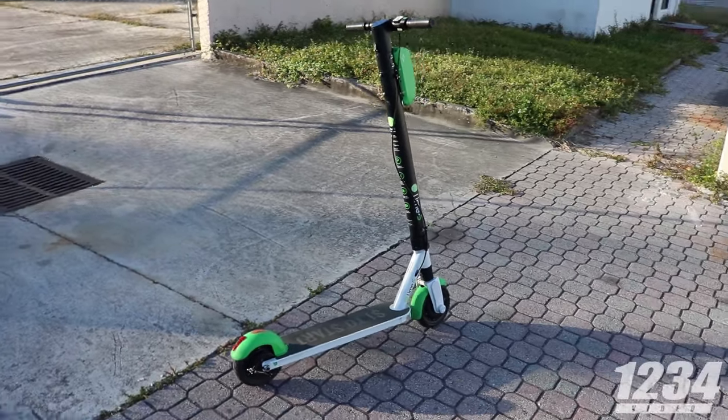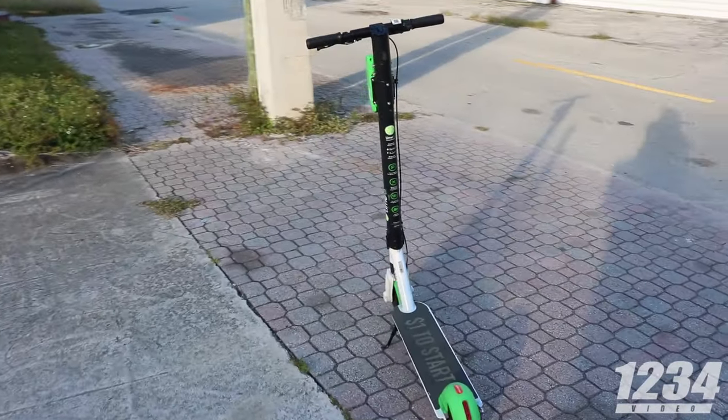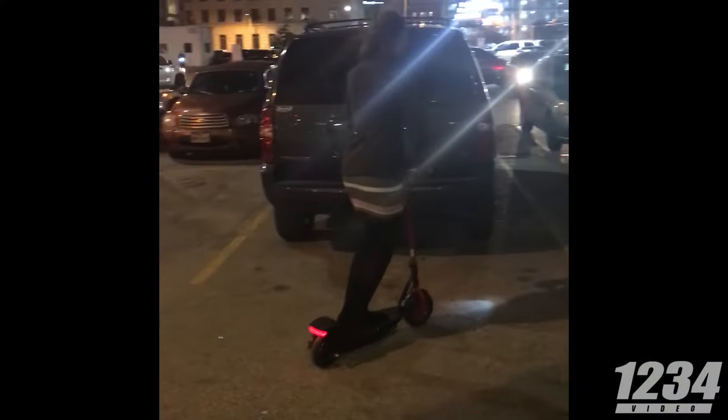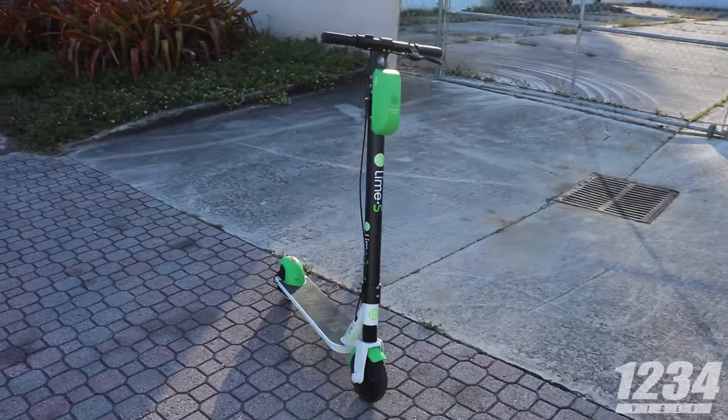Alright, so what do we got here? I just unlocked this line. It's running a 250 watt motor with 8 inch wheels. Nice. Is this your first time running? No, I've been doing a couple night runs. I'm pretty excited to get that 15 mile per hour top speed today. Sounds good. Alright, stay safe out there. You too.